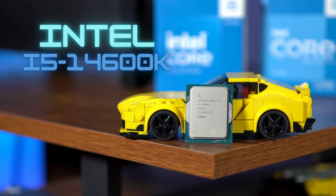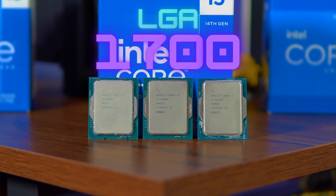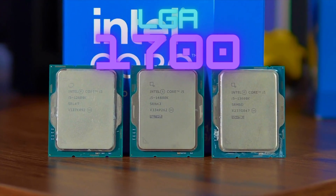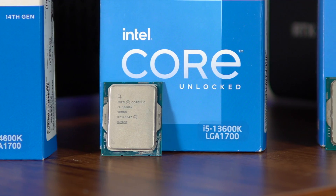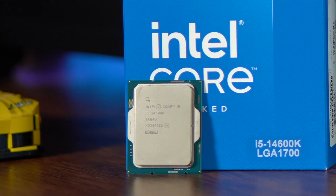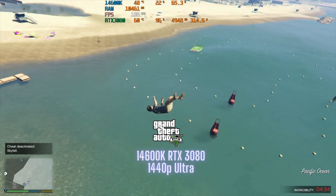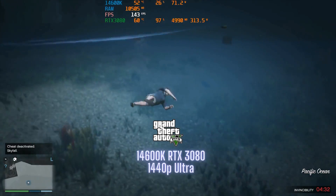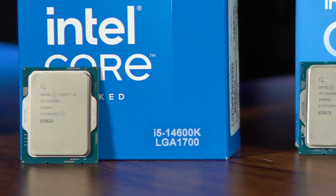Hey guys, today I have the i5-14600K, and I'm not just going to be testing that processor. I'm going to be testing all the LGA 1700 socket type i5s, but focusing on K-series i5s — that's the 12600K, the 13600K, and the 14600K. We'll do some benchmarks, some gaming benchmarks, and we'll actually play some games. We'll see what kind of improvement we get from the 12600K all the way to the 14600K, and we're going to see if the new i5-14600K sucks.